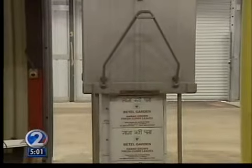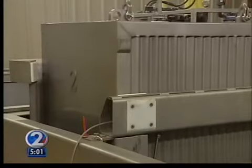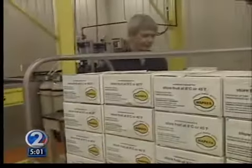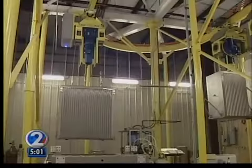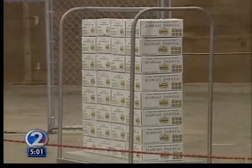The new facility also got the okay to treat sweet potato, curry leaves, and basil for shipment to mainland markets like California, which bans untreated produce because of pests. If people want to grow things here that are fruit fly hosts, they can now. That would allow them to re-enter that market, which is a major market — the biggest market for them.